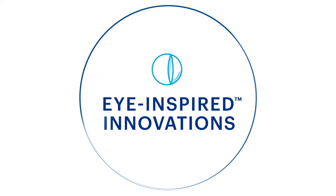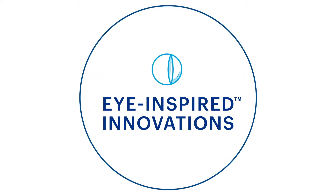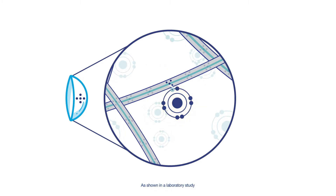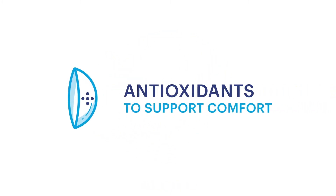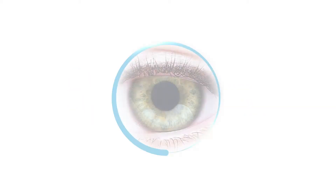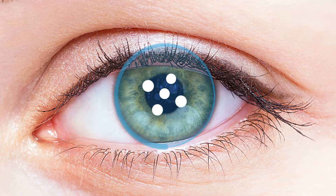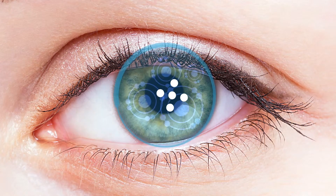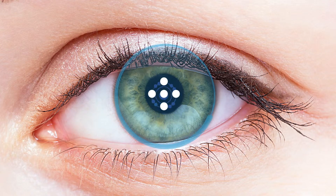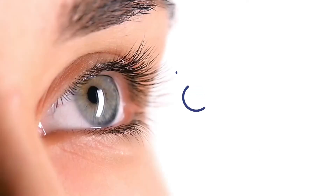Our innovations designed for your comfort don't stop there. We've harnessed the power of antioxidants and infused them into our contact lenses — what we call antioxidants to support comfort. With four times the antioxidant capacity of vitamin E, this helps keep an important tear film component in its natural state to support lens comfort.